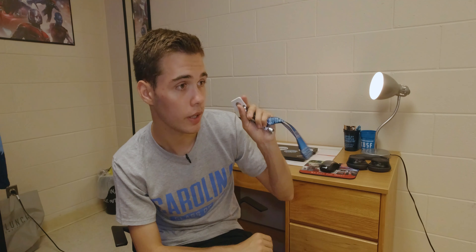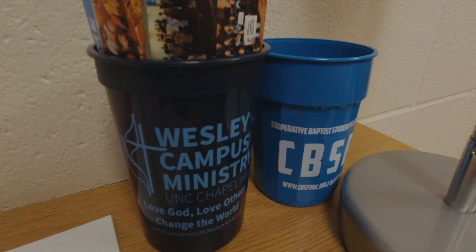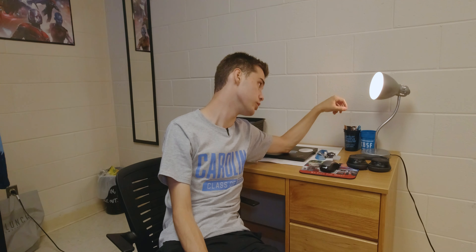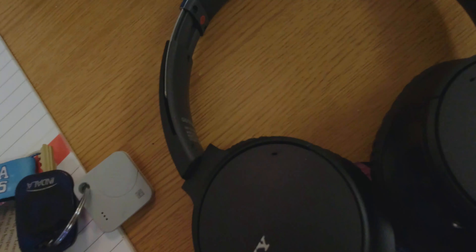One of the cooler things on my keychain is a Tile. Tiles are really important because they keep you from losing your stuff — I used to lose my keys back home all the time. The Tile connects with your smartphone and lets you do two things: if you've lost your keys you can pull up the app and see where they were last, or make the Tile play a sound so you can find them. And if you've lost your phone instead, you can just press the Tile itself and it'll make your phone ring.